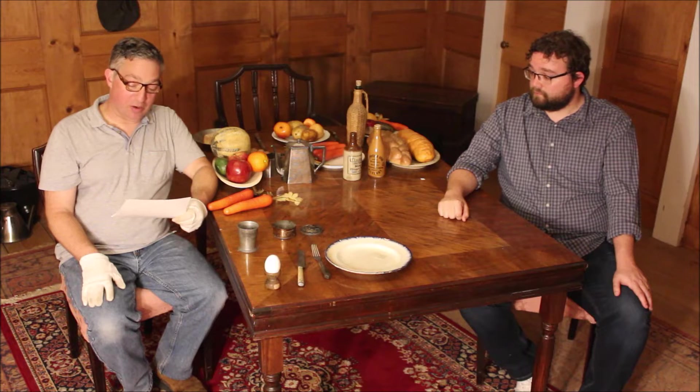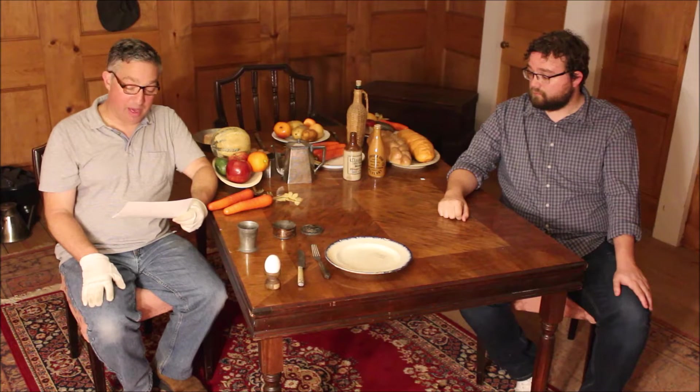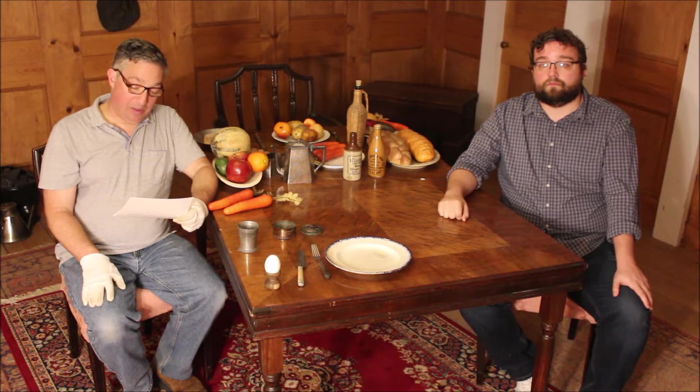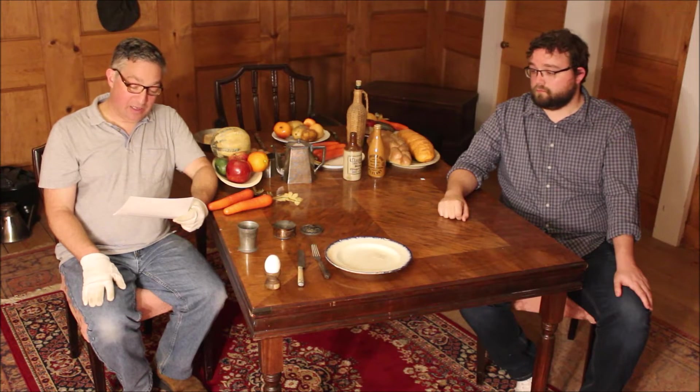The first item we have is a wooden egg cup from the USS Kearsarge. The Kearsarge was a sloop of war that sunk the commerce raider CSS Alabama at the Battle of Cherbourg off the coast of France. The item from the ship stands one and three quarter inches by two inches high. The egg is typically prepared soft boiled from the galley, then placed in the stand, the top sliced off, and the contents eaten with a spoon.